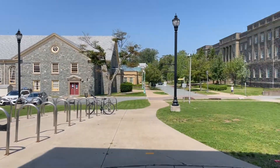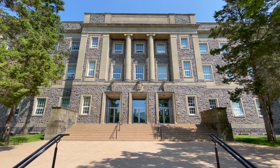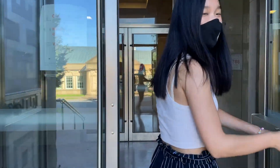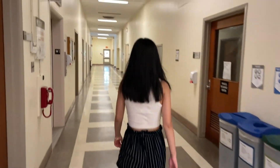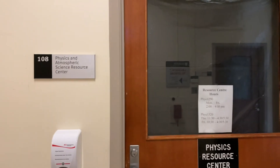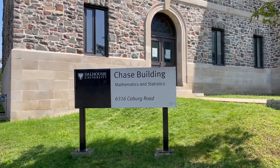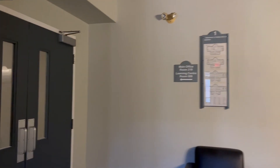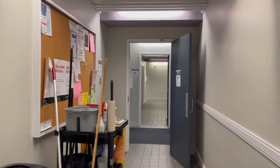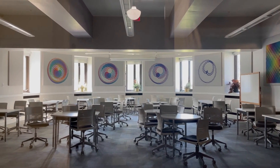Heading out of the Wallace-McCain, you'll see the Chase Building and the Sir James Dunn Building. The Sir James Dunn Building is home to the Department of Physics and Atmospheric Science. Here you'll find the Physics Resource Center, where students in first-year physics classes can stop by for some extra help. The Chase Building is home to the Department of Mathematics and Statistics. There's a Math Resource Center located here, where students can get help from undergraduate and graduate students with many math and statistics classes.